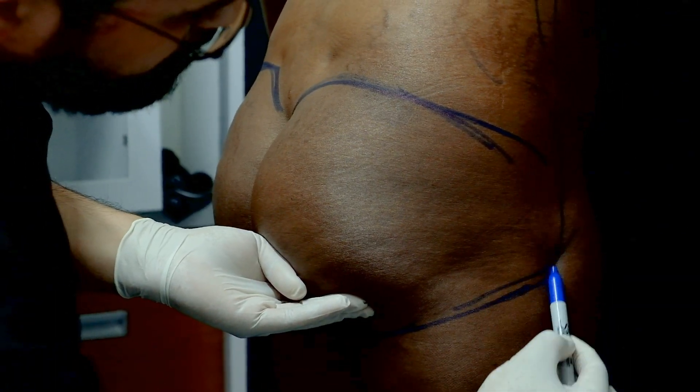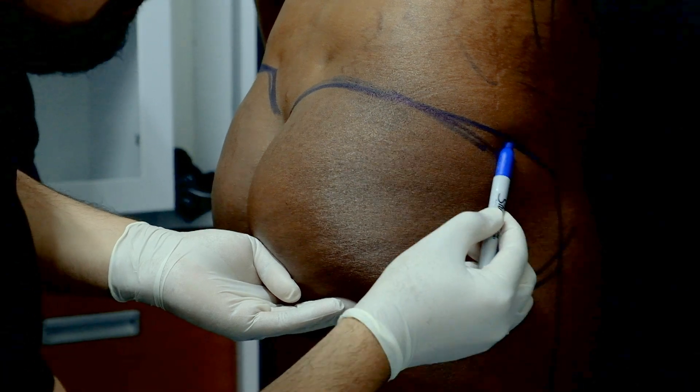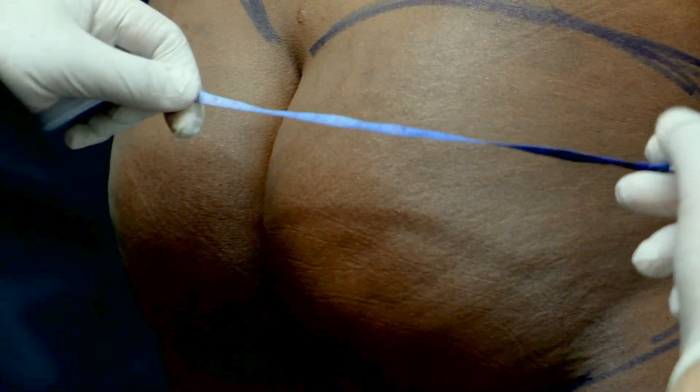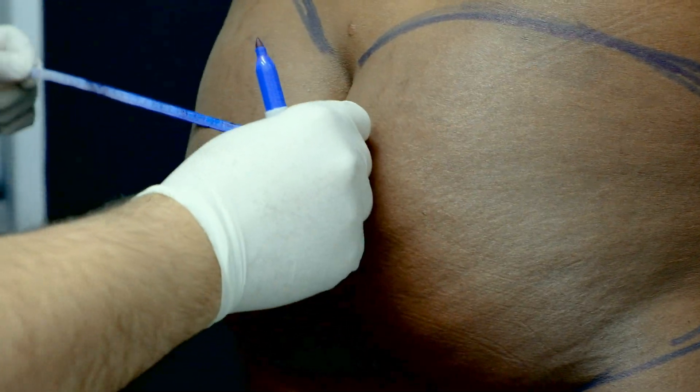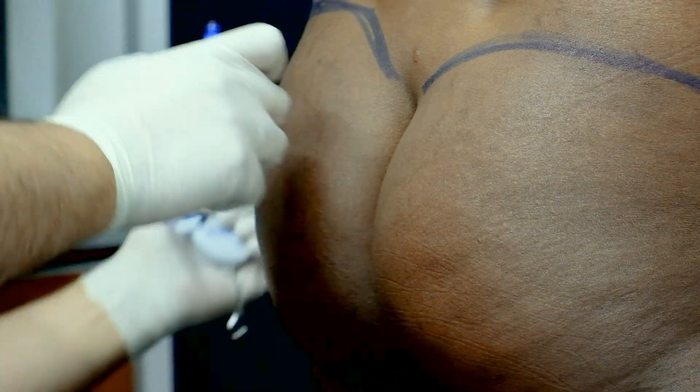Buttocks augmentation with fat injection is one of the aesthetic surgeries which has got the most satisfactory results in recent years. So what is buttocks fat injection surgery?